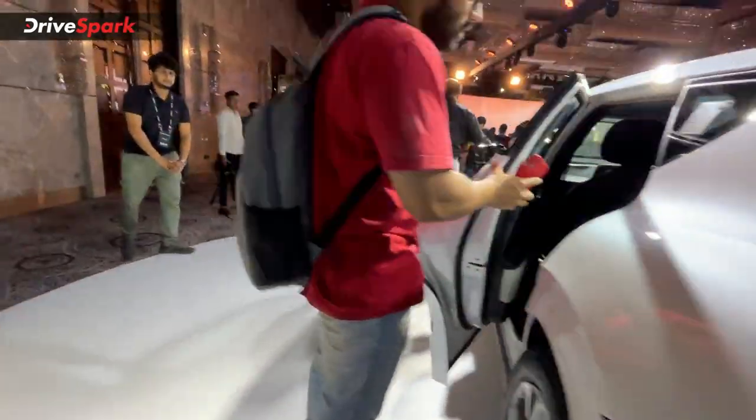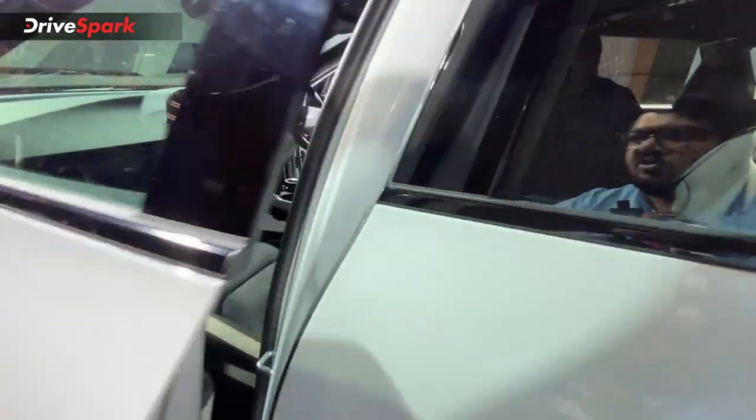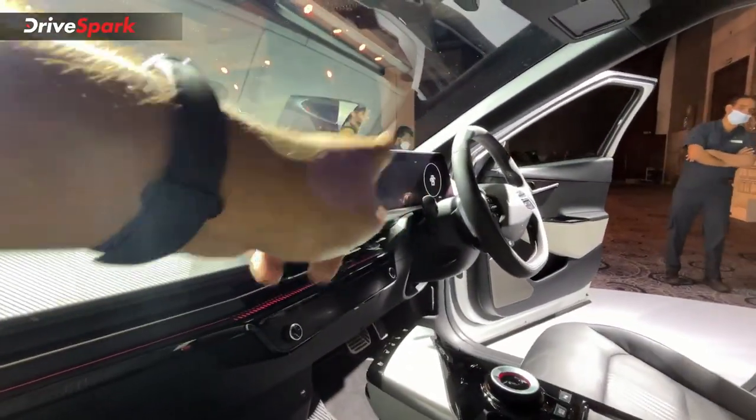Moving to the interior, you have a curved display and a separate digital instrument cluster, giving it a modern and premium feel inside the cabin.